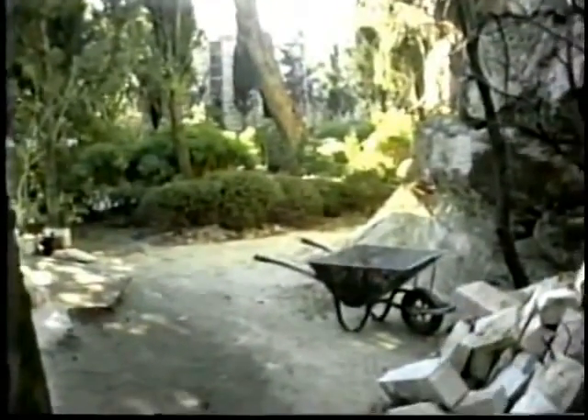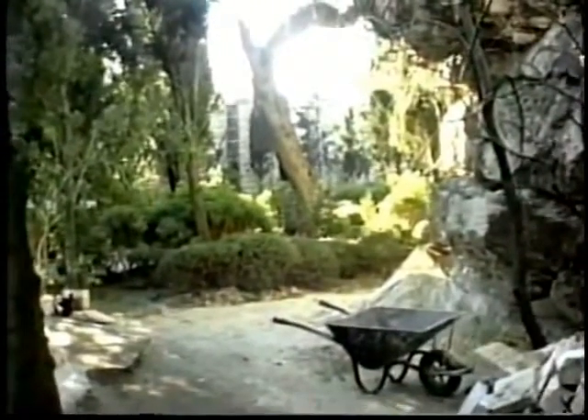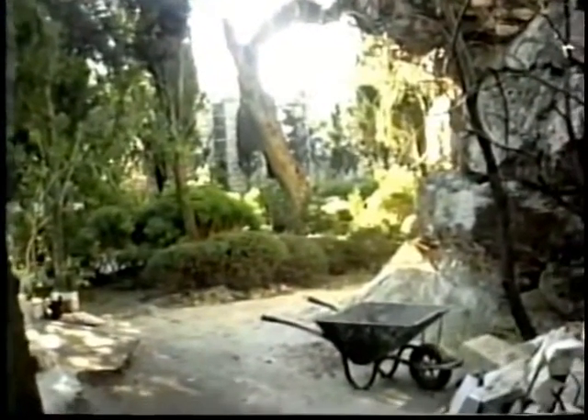This is where they dump. We're standing now at the edge of the Garden Tomb area where the bus station is, looking outwards just in the direction of the excavation.